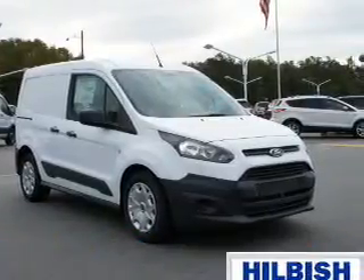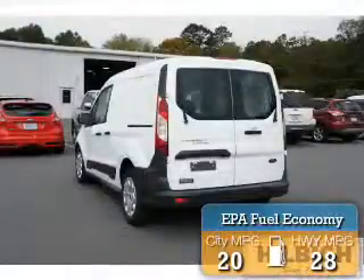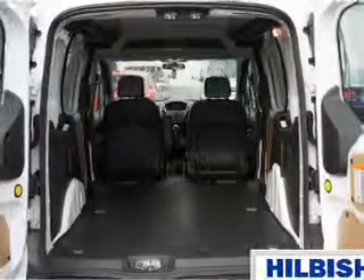It's powered by Front Wheel Drive, a 2.5 liter 4-cylinder engine, and an automatic transmission. Great fuel efficiency saves you money by requiring fewer trips to the gas station. The features include keyless entry,